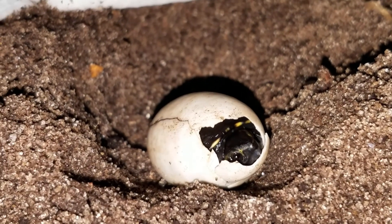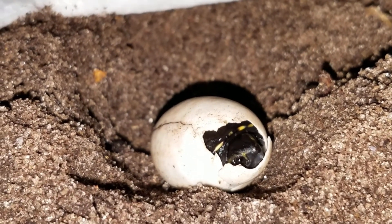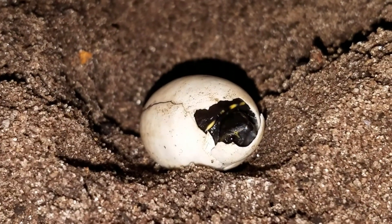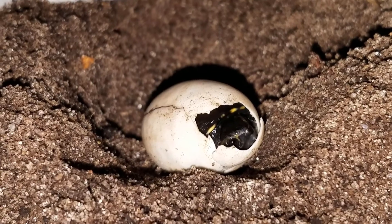I have a 10-gallon aquarium that I'm going to set up for him, but for tonight I just want him to do what he or she needs to do to get out of this egg in the little Tupperware. Then we'll set up his tank tomorrow. Take a guess down below — do you think it's going to be a boy or a girl?